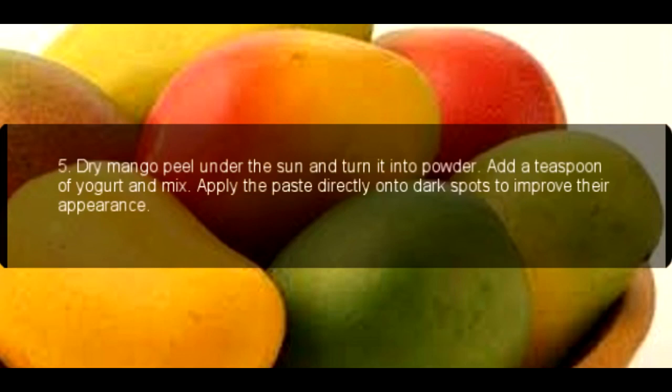5. Dry mango peel under the sun and turn it into powder. Add a teaspoon of yogurt and mix. Apply the paste directly onto dark spots to improve their appearance.